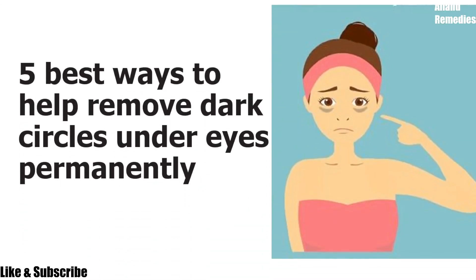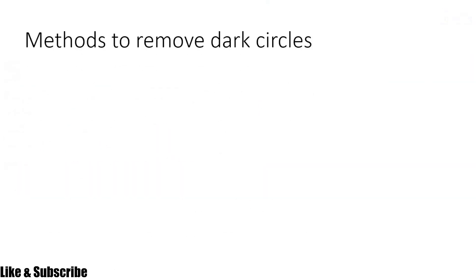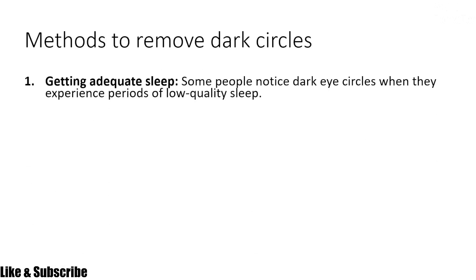In this video, I'm going to tell you the five best ways to help remove dark circles under the eyes permanently. The first method is getting adequate sleep. Some people notice dark circles when they experience periods of low quality sleep, so you need to increase your sleep time to get rid of dark circles.